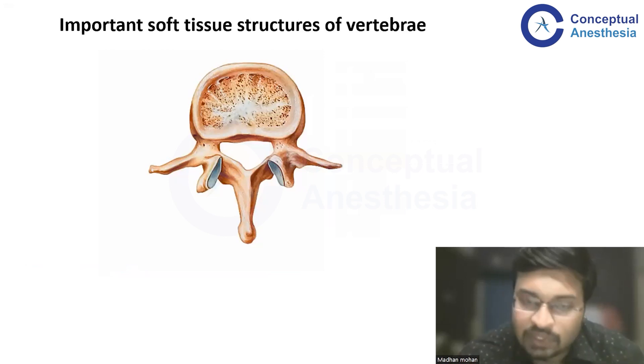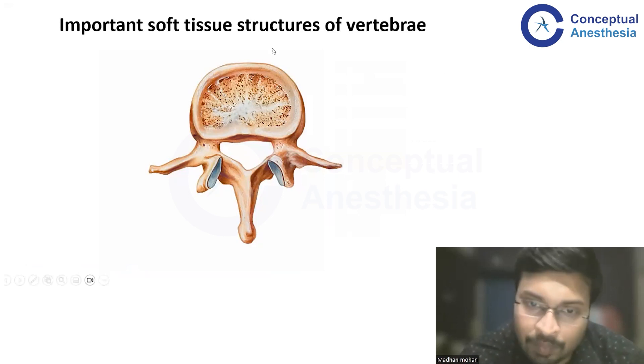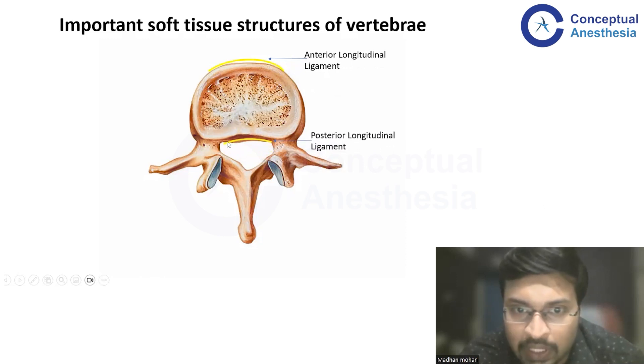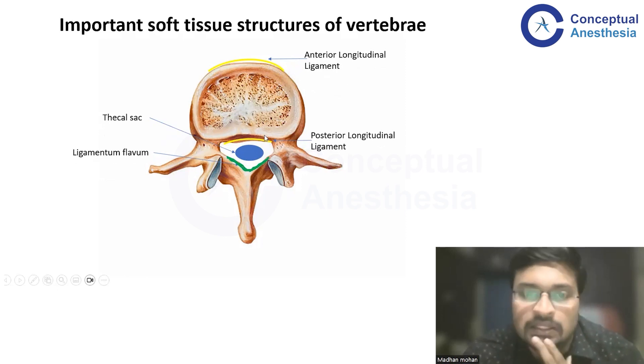Other than bony landmarks, we need to know some soft tissue structures which give definitive signs or complexes on ultrasound to determine the depth of the dural sac and other things. The anterior longitudinal ligament lies on the anterior surface of the vertebral body. The posterior longitudinal ligament lies on the posterior surface of the vertebral body. The thecal sac lies within the vertebral canal — this elliptical structure is the thecal sac. We also have the ligamentum flavum lying at the level of the pedicles. These three components are most important for neuraxial blockade using ultrasound.